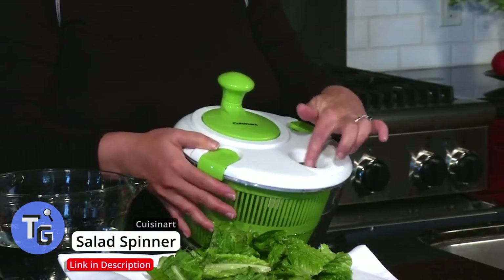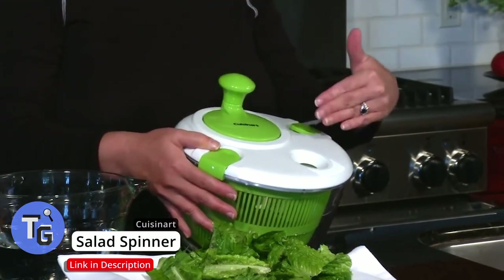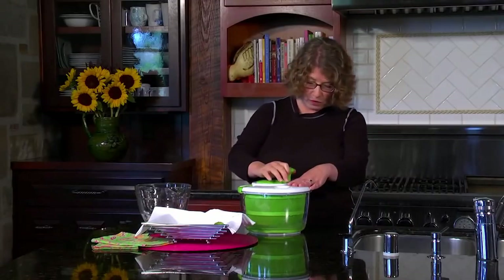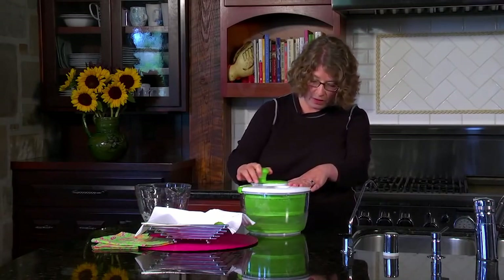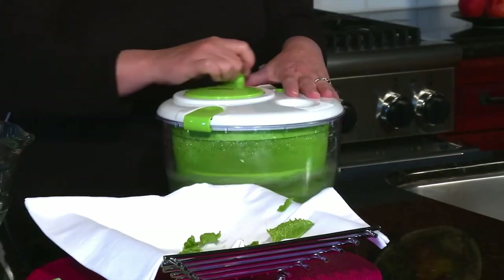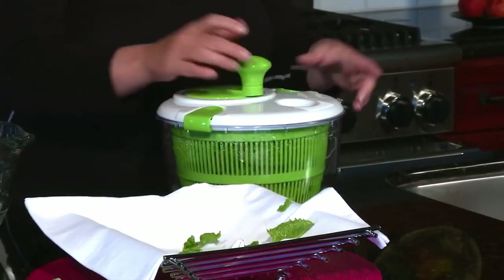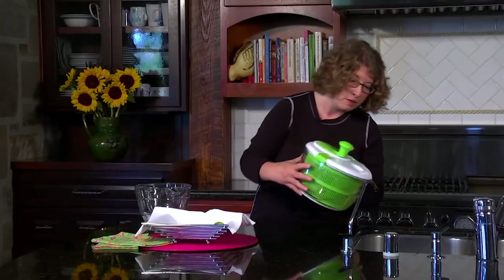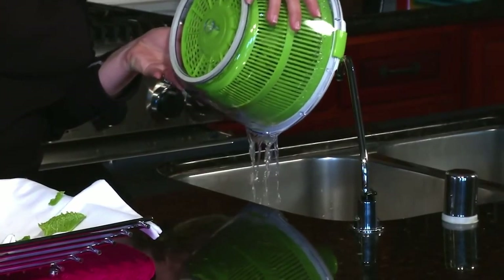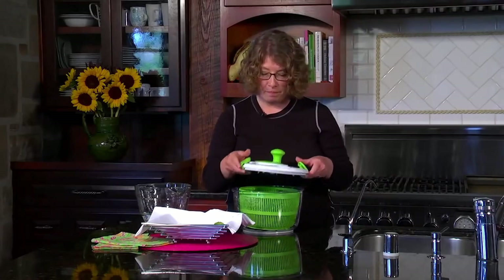Here's a cool gadget that makes washing salad so much easier. Simply place your greens in the salad spinner, pour some water in it, and spin. Saves you time and effort when cleaning your vegetable salads. Effortlessly clean your greens with this easy to use salad spinner by Cuisinart. Click on the link below found in the description to buy this today.